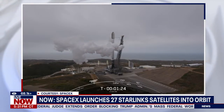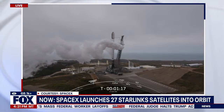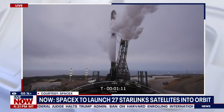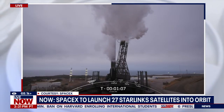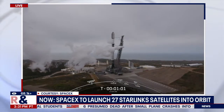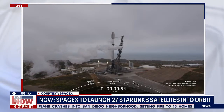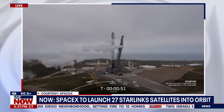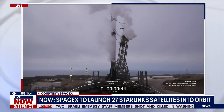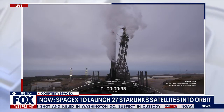Another batch of Starlink satellites is heading into orbit. Regular viewers know that we see these types of launches often. Liftoff is taking place from Complex 4 East at Vandenberg Space Force Base in California. Sometimes we see these happen at Kennedy Space Center off of the Florida Space Coast, but this one's coming from the Southern California area, not too far away from Santa Barbara. According to spaceflightnow.com, the launch director is go for launch.